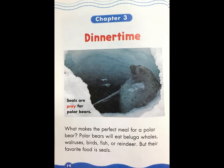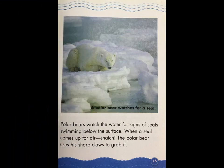Chapter Three: Dinner Time. What makes the perfect meal for a polar bear? Bears will eat beluga whales, walruses, birds, fish, and reindeer, but their favorite meal is seals. Seals are prey for polar bears. Polar bears watch the water for signs of a seal swimming below the surface. When a seal comes up for air — snatch — the polar bear uses its sharp claws to grab it.